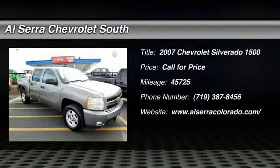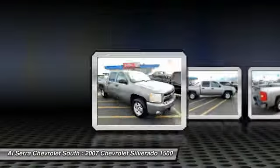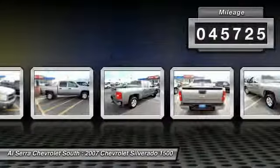The 2007 Chevy Silverado 1500. The Chevy Silverado 1500 has the lowest cost of ownership of any full-size pickup. This vehicle has less than 50,000 miles.